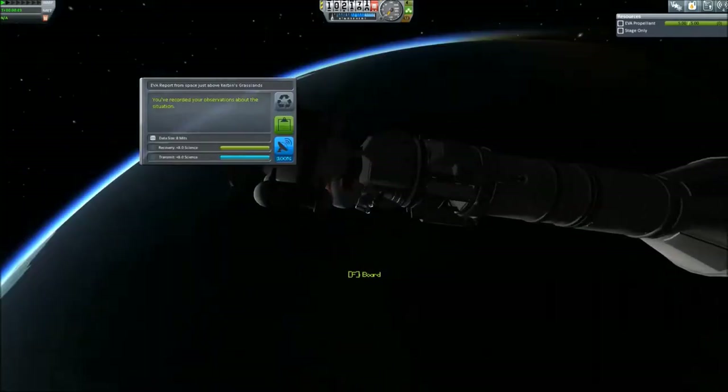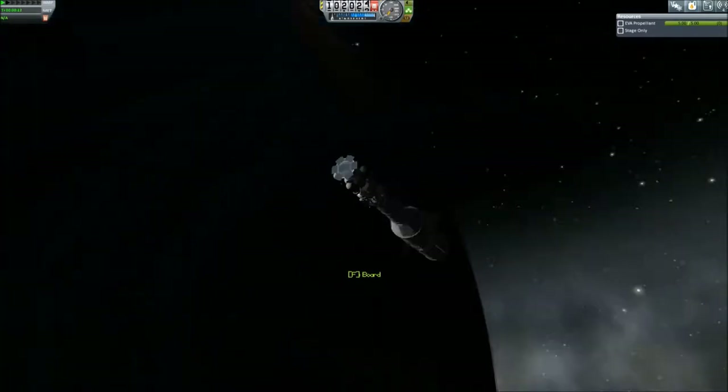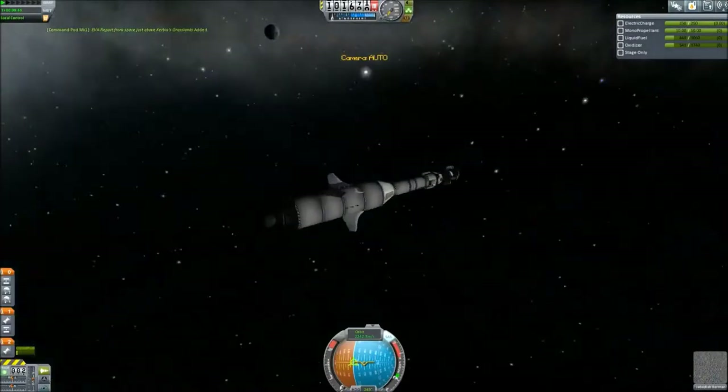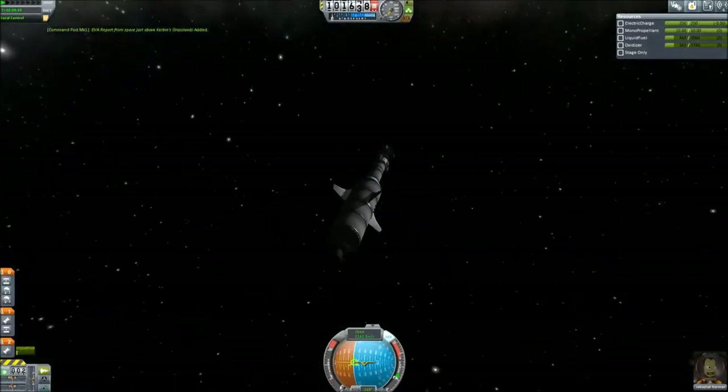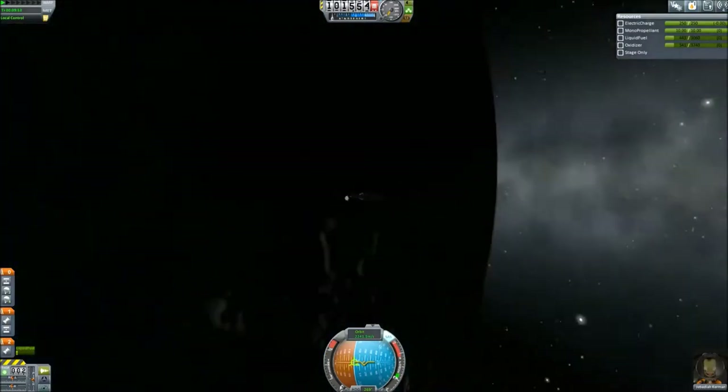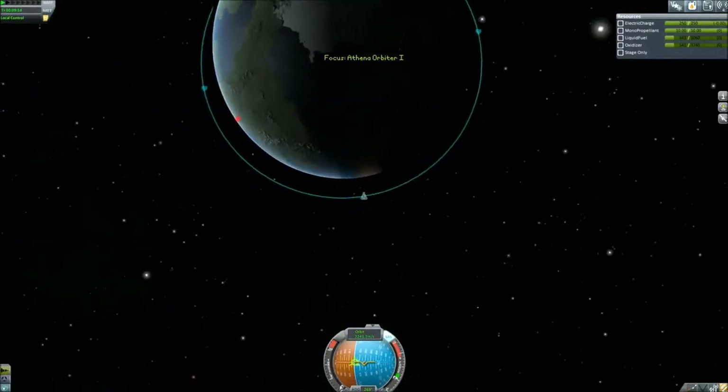Here we are on a very cautious EVA — our first EVA in KSP history, at least in this current iteration. We didn't do anything too crazy. I didn't want to have any issues and lose my first Kerbal and craft on the first mission, so I kept it really safe.